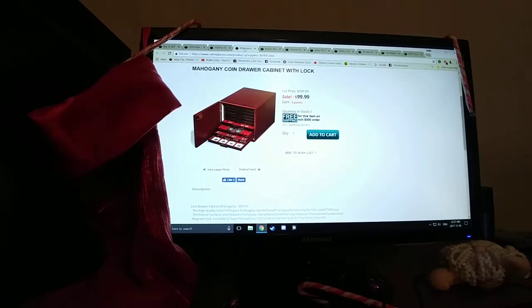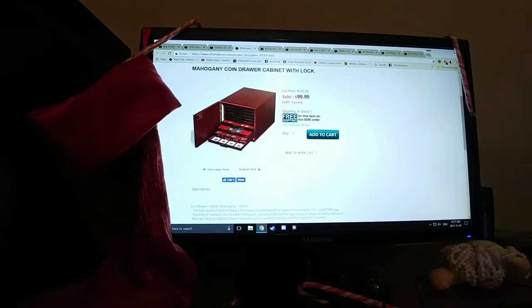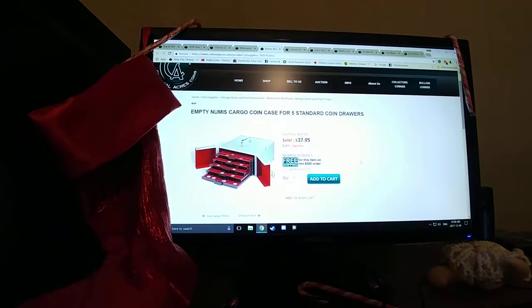Next, this one's a little more pricier — a mahogany coin drawer. I believe this one comes with 10 drawers for your 2x2s, coins, all that type of stuff. Again, a great gift. This one's the cheaper one — more for portability. If you're going to coin shows or you want to show your teacher or your friends some of your coins, it would be a great little gift.